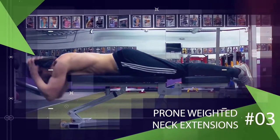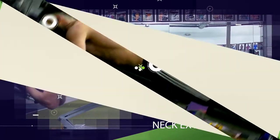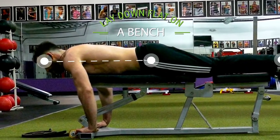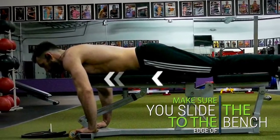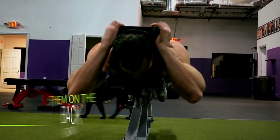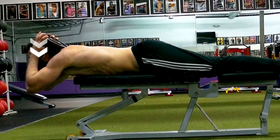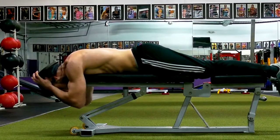There is also another way to do this exercise without the harness: prone weighted neck extensions. Lay down flat on a bench with a towel and a plate weight nearby. Slide to the edge of the bench so your head is hanging off, then take the towel and plate and place them on the back of your head. From there, lower your chin down towards your chest, extend back up, and repeat for reps.